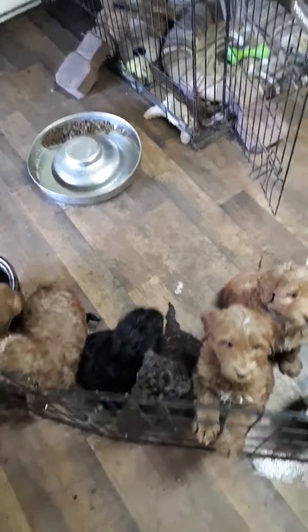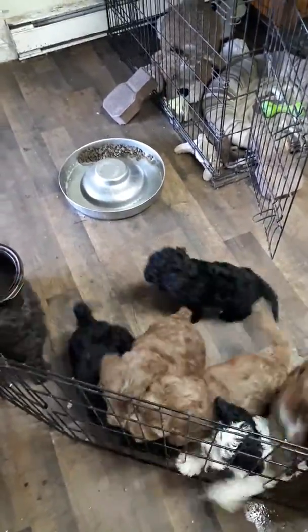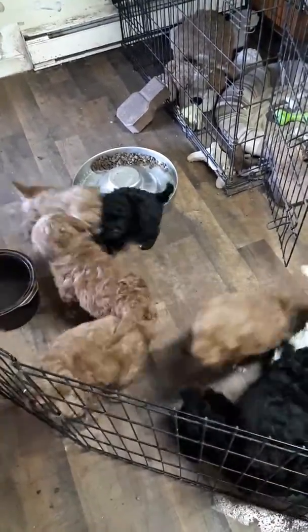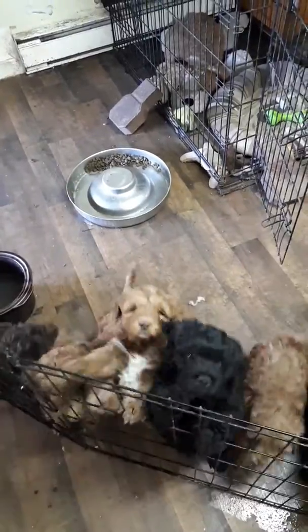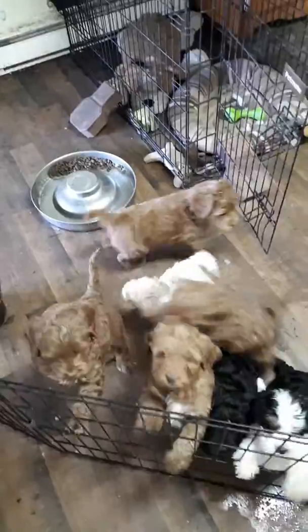Here we are. June 1st, I think it is today. We have 10 puppies here from three different litters. I'm going to go through them all and tell you which ones are available and which are not.